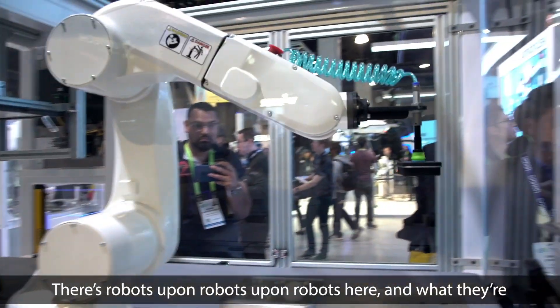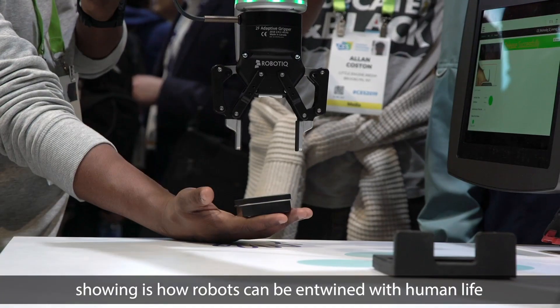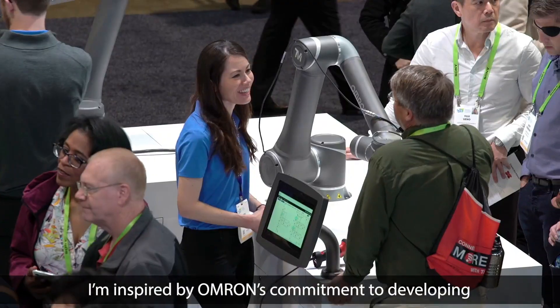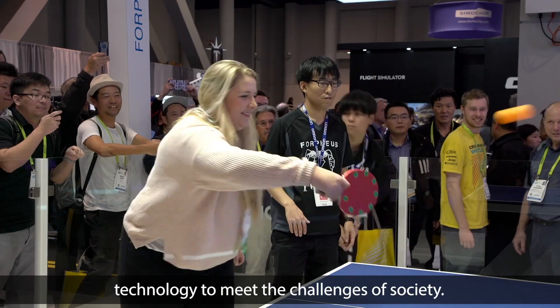There's robots upon robots upon robots here, and what they're showing is that our robots can be entwined with human life in real-world applications, working in factories, building products. I'm inspired by OMRON's commitment to developing technology to meet the challenges of society.